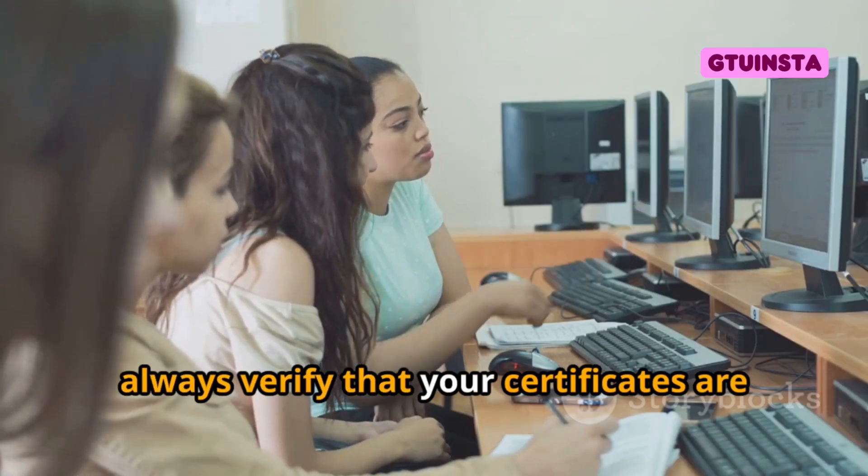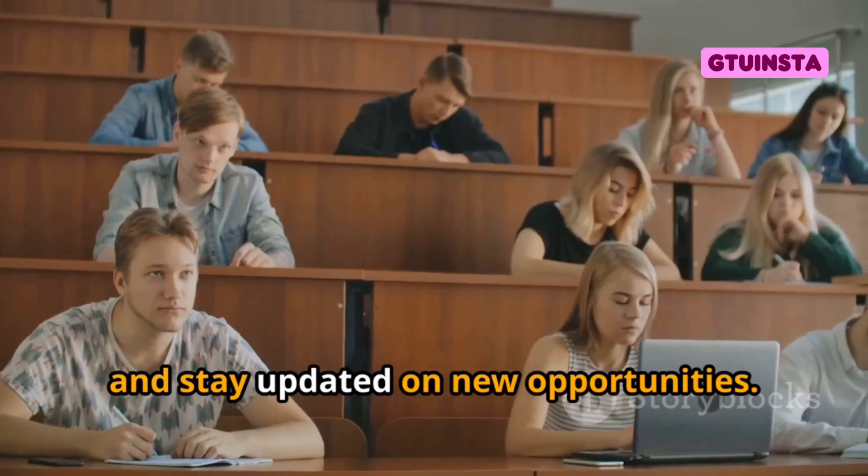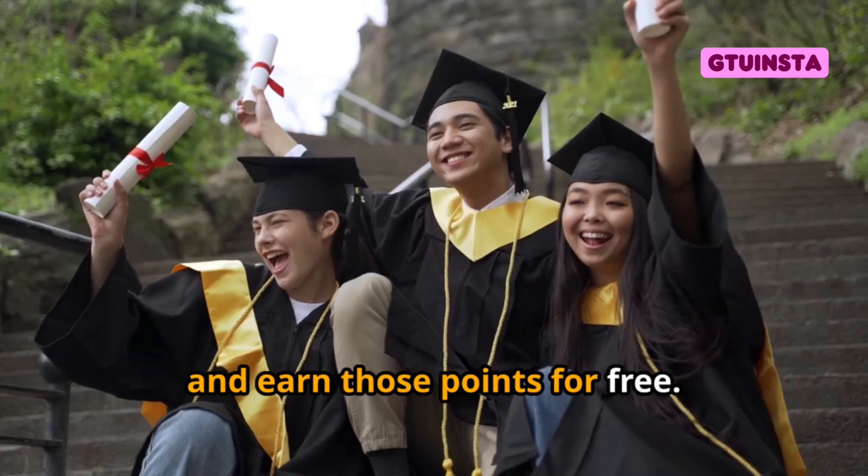Remember, always verify that your certificates are accepted by GTU, keep proper records, and stay updated on new opportunities. Get involved, learn, and earn those points for free. You've got this.